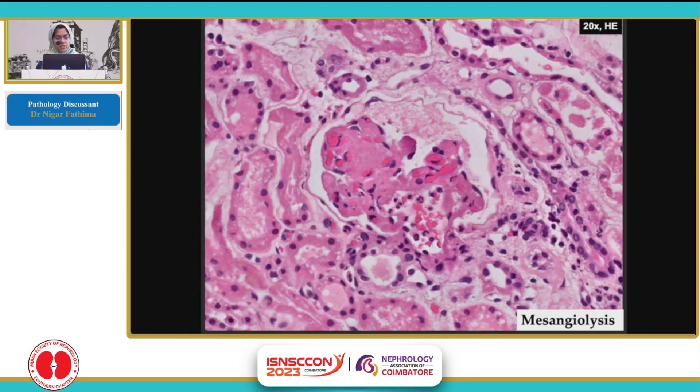A higher magnification of the same. This glomerulus shows mesangiolysis over here, which is dissolution of the mesangial matrix.